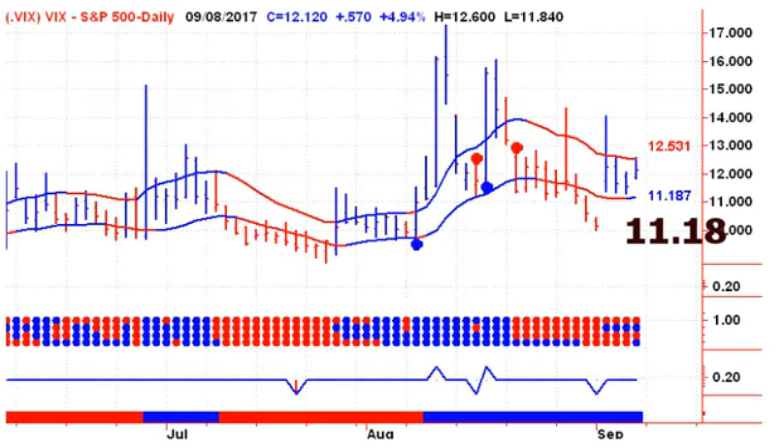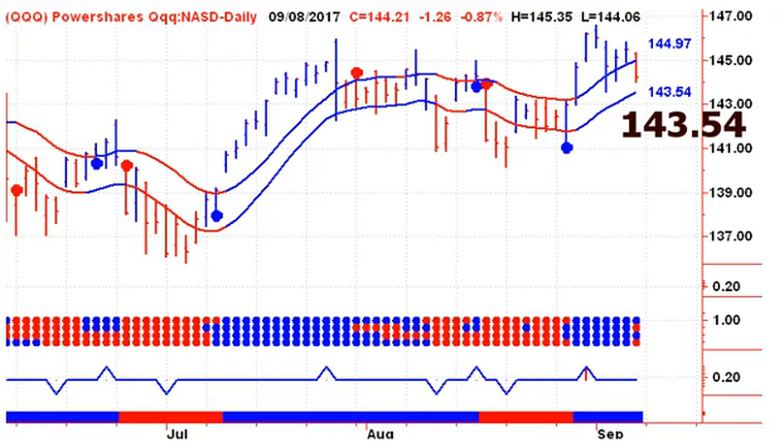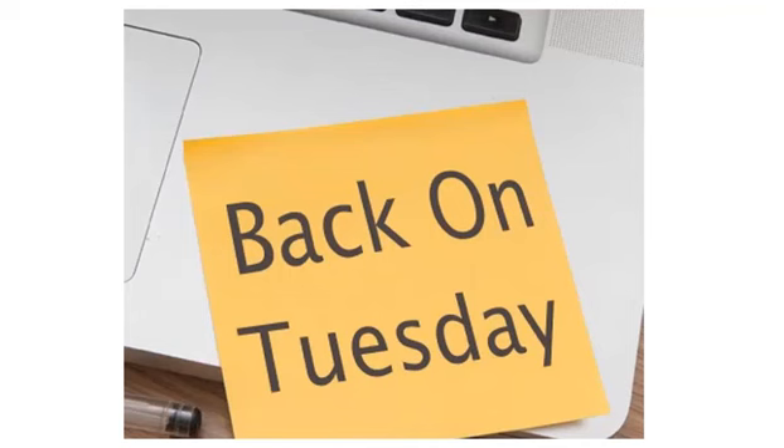Looking at the week ahead: for the VIX, we need a close below $11.18 — if we can get that, it would be very positive for the market. For the S&P 500 Spider ETF, still on a buy signal but treading water at the upper channel line — the first close below $245.37 would give us a sell signal, and that lower channel line will continue to rise during the week. For the QQQs, we're looking for a daily close below $143.54. For the TSX, we're looking in the opposite direction — we need a close on Monday above $22.30, and the upper channel line is curling down and will continue to move lower daily. That is all for today's presentation.